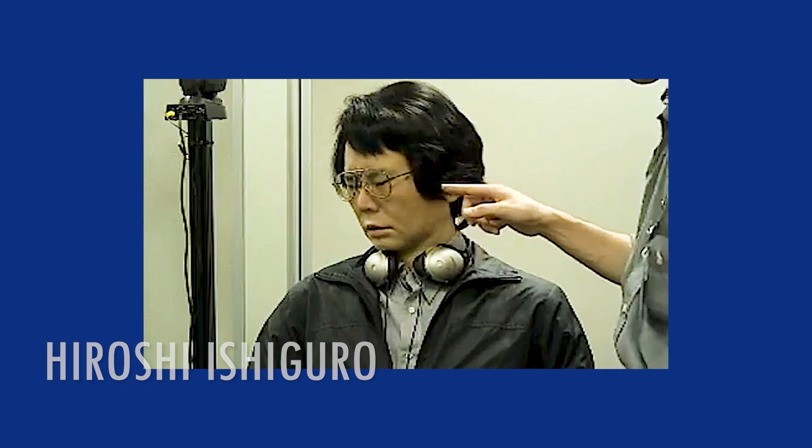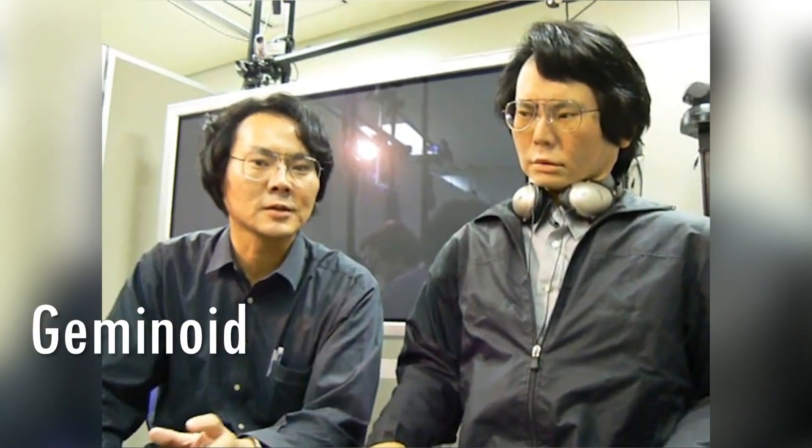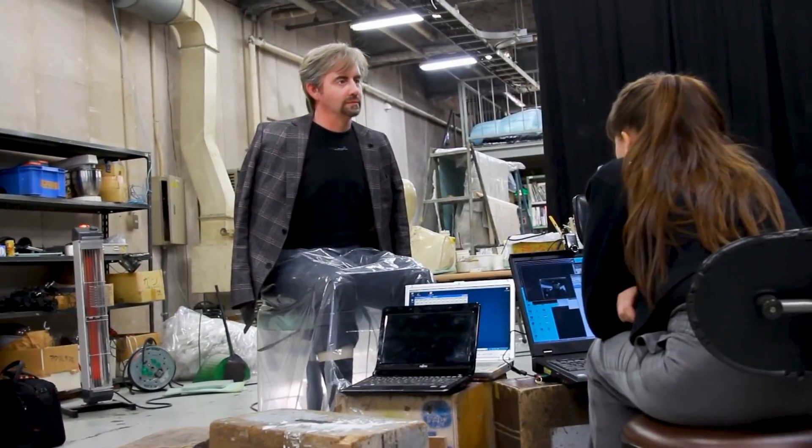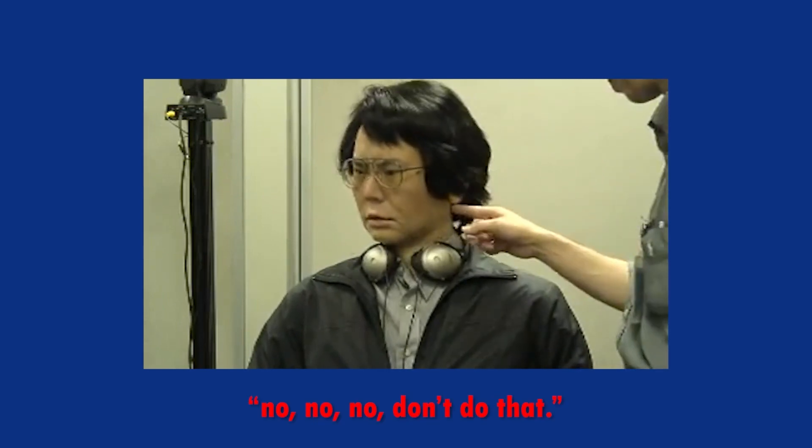Speaking of blurring the lines, Hiroshi Ishiguro, a Japanese roboticist, got a lot of praise in 2006 when he created an android copy of himself. He dubbed his AI-powered robot twin the Geminoid HI-1, and with the same jet-black human hair and flesh-colored silicone skin, the two were nearly identical. Besides its lifelike appearance, another thing that made the android remarkable was its ability to mimic the same voice and head movements of Ishiguro. In a video, a fellow researcher was poking the robot in the face, and it replied irritatedly, "Why are you doing that?" And after the poking continued, it said firmly, "No, no, no, don't do that."